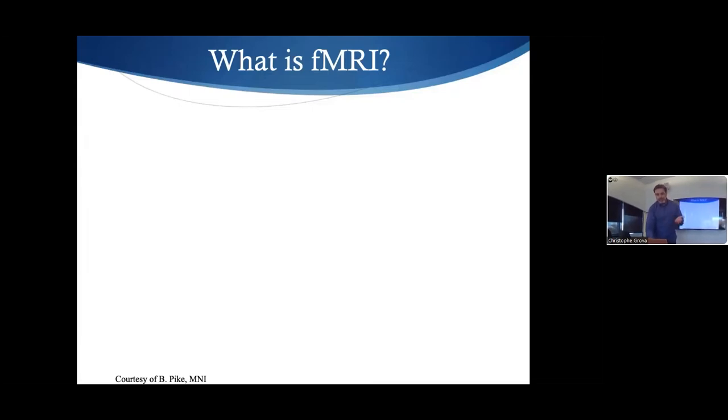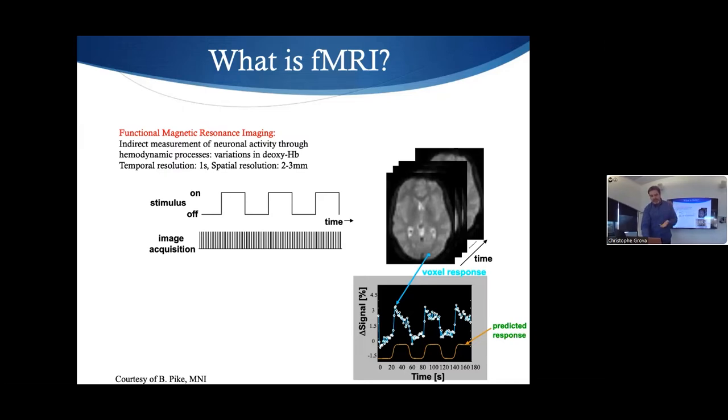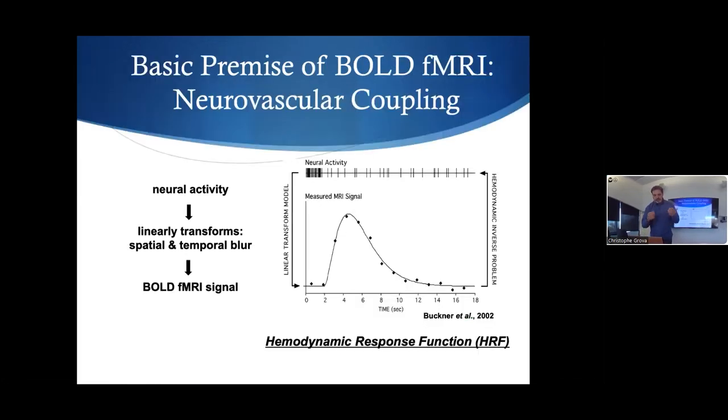Now fMRI — you put someone in the scanner and we look for fluctuations of deoxyhemoglobin and blood flow. You define an on/off block paradigm, apply a full volume image every three seconds, and if there is activity in a voxel, its signal should follow your paradigm convolved by the hemodynamic response. An important aspect — the same is true for fNIRS — is that the hemodynamic response peaks around five seconds after neuronal activity, so it is quite a late and slow response.